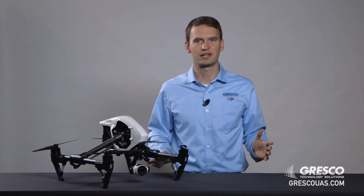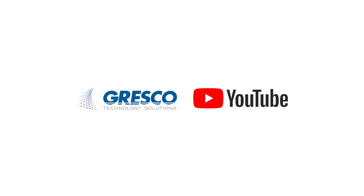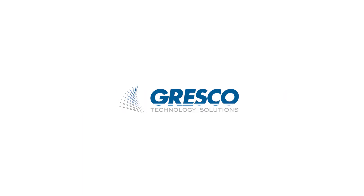Following these five steps will help you set a foundation for a successful UAS program. On behalf of Gresco Technology Solutions, thank you for watching. To learn more, check out some of our other videos on our YouTube channel and subscribe. Be sure to check out our social media channels and visit our website at grescouas.com. We encourage you to comment below with any video requests that you have.